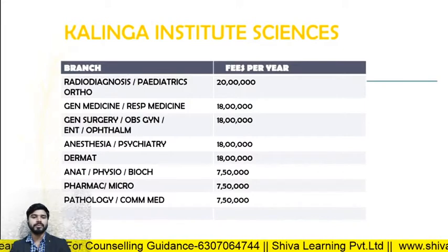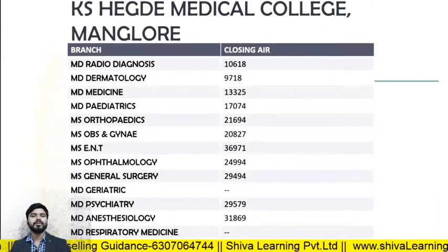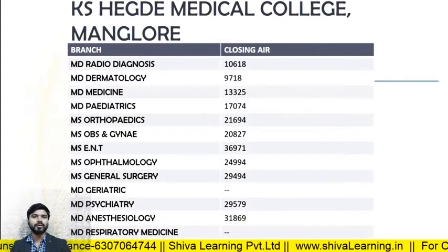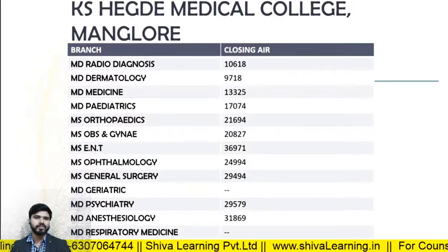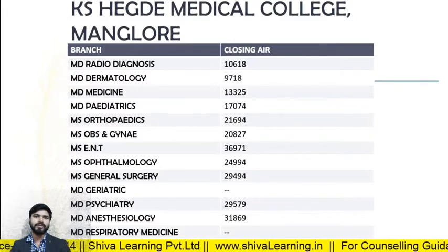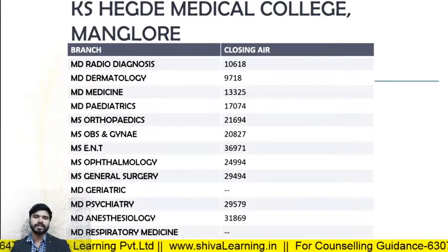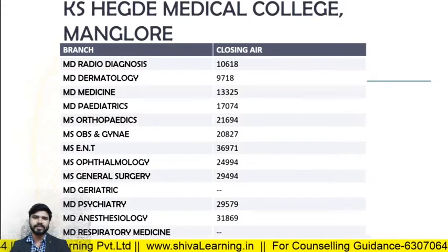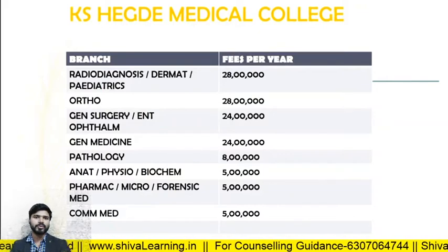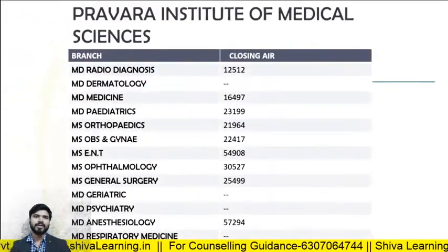For KS Medical College Mangalore, the closing ranks in 2019: MD Radio Diagnosis — 10618; MD Derma — 9718; MD Medicine — 13325; MD Pediatrics — 17024; MD Orthopedics — 21694. The fee structure: Radio Diagnosis and Derma — 28 lakhs per annum; Ortho — 28 lakhs; General Surgery — 24 lakhs per annum.